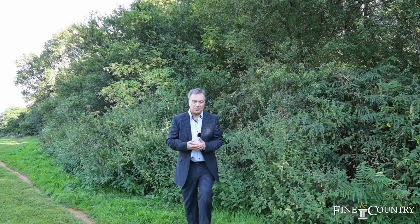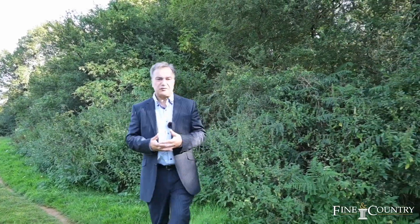This is a truly stunning property, and I really hope you enjoyed the video. As always, if you'd like to know more about the property, please give me a call — the telephone number will follow the video. Thank you so much for watching.